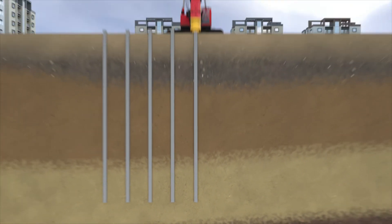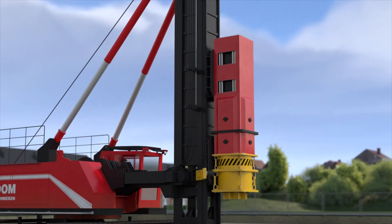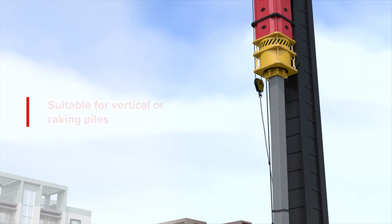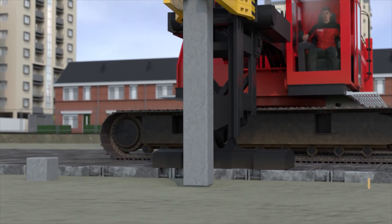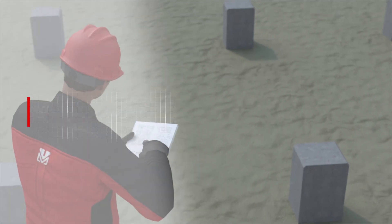Piling rigs with a continuously regulated hydraulic impact driving hammer or a diesel powered hammer are generally used to drive in precast concrete piles. Once the pile is under the hammer, it can be driven into the ground either vertically or at an angle. It is also possible to check the load bearing capacity during driving by means of blow counting.